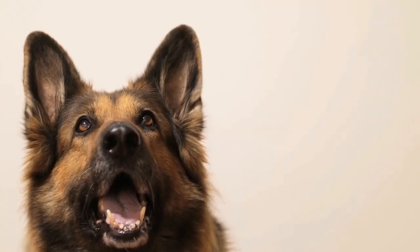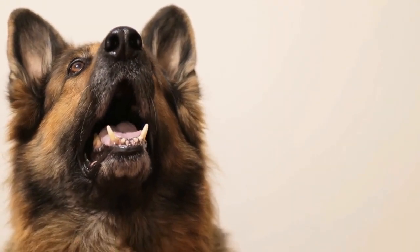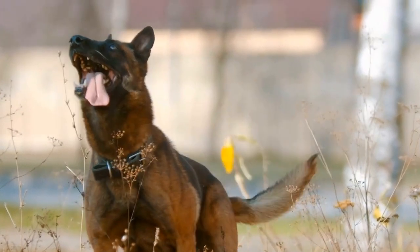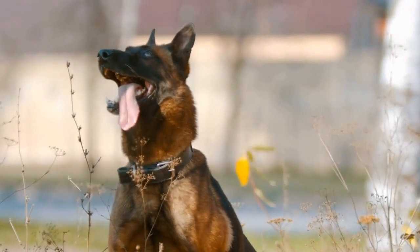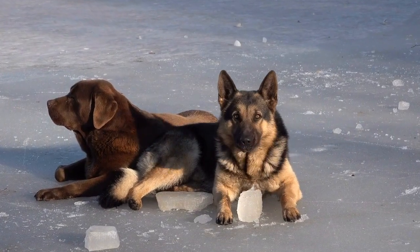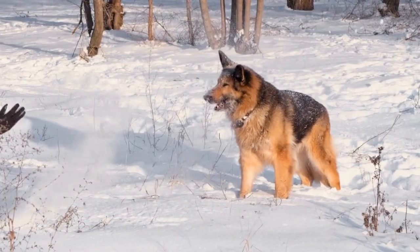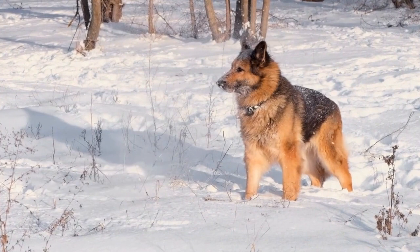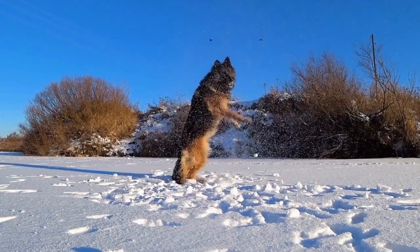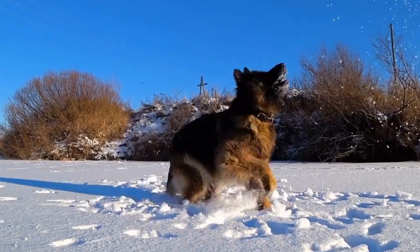One: research the breed. Before bringing home a German Shepherd puppy, it's important to research the breed thoroughly. German Shepherds have specific characteristics and traits that may not be suitable for everyone. They are generally active dogs that require regular exercise and mental stimulation. Additionally, they are known for their protective nature, which can sometimes make them wary of strangers. It's important to understand these traits and consider whether they align with your lifestyle and expectations.